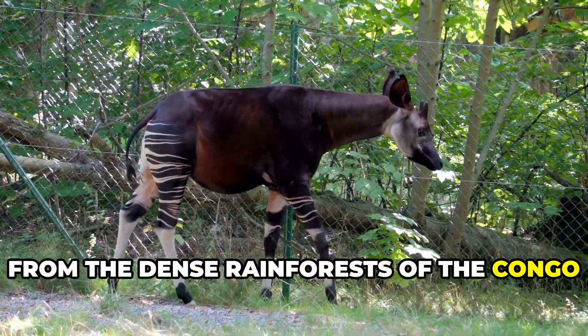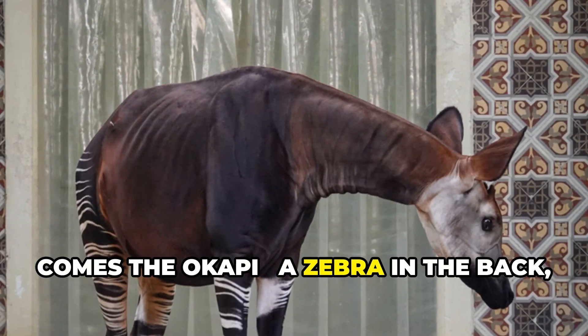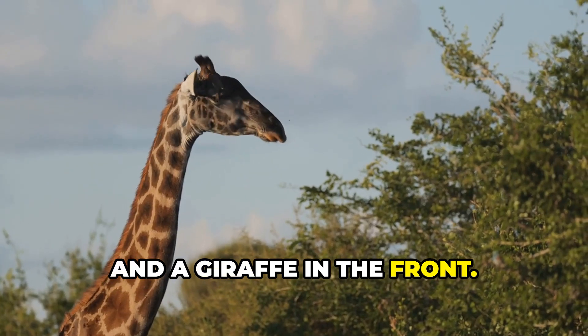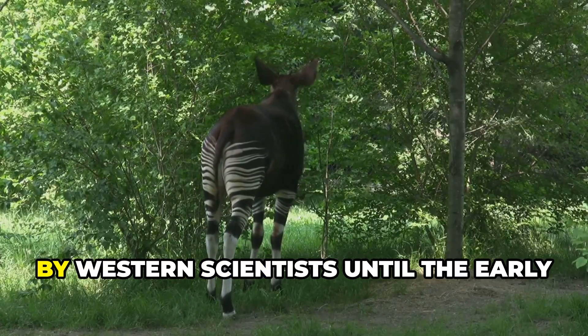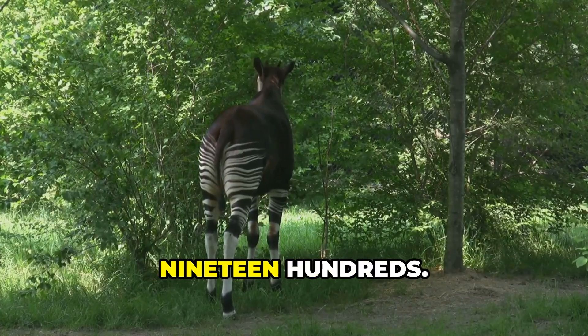From the dense rainforests of the Congo comes the okapi — a zebra in the back and a giraffe in the front. Once thought to be mythical, it actually wasn't officially discovered by Western scientists until the early 1900s.